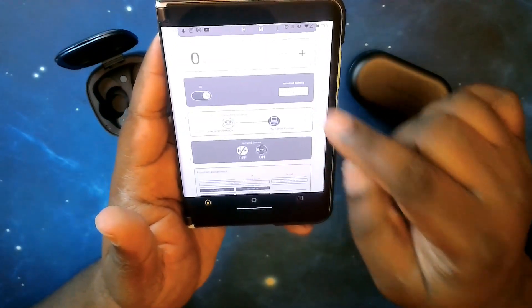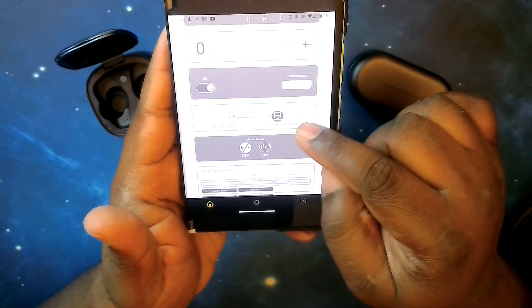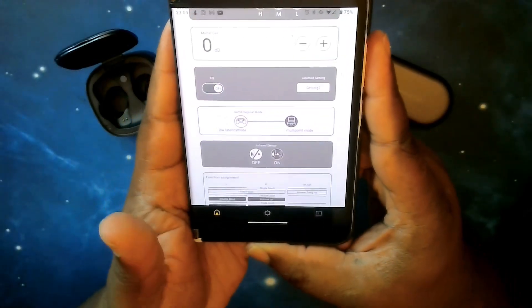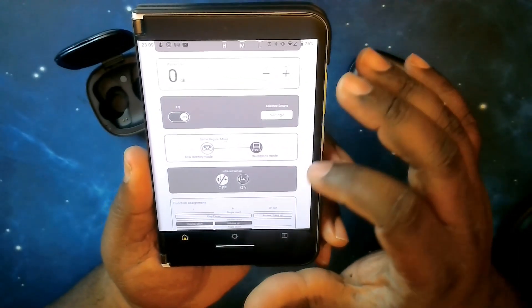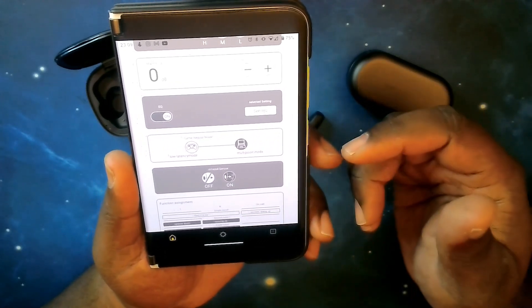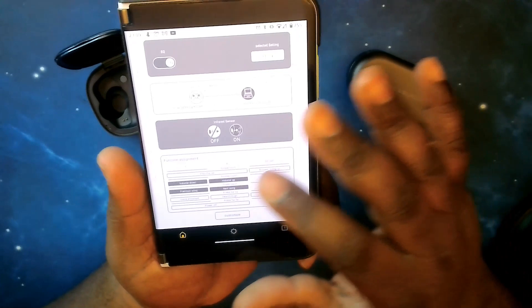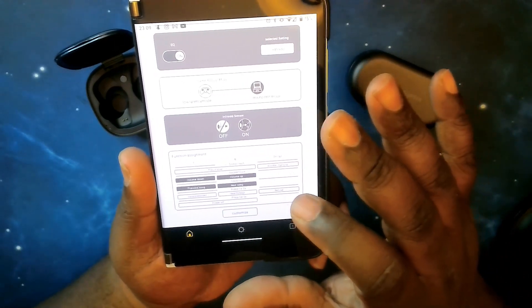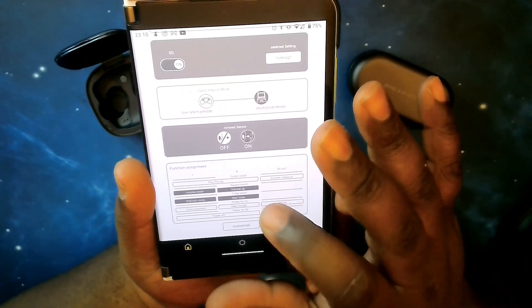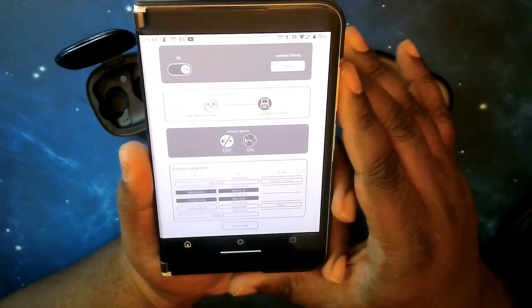I leave it on multipoint since I don't game on my phones or laptop. You've also got the in-ear infrared sensor — I have that turned on so when you take one earbud out, it pauses the music, and when you put it back in, it resumes. For touch controls, the single tap, press-and-hold for two and five seconds are set by default — you cannot change those. You can only customize the double tap and triple tap functions.